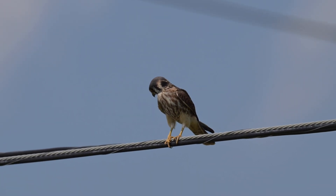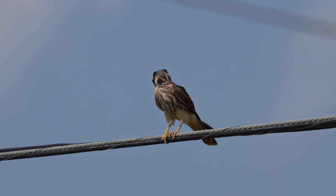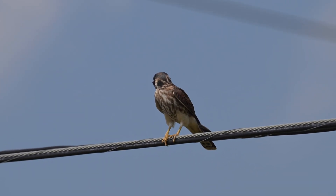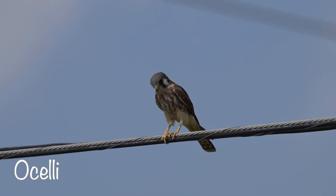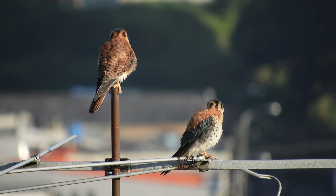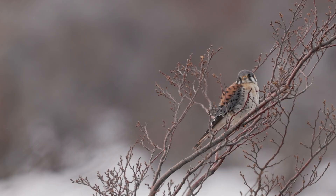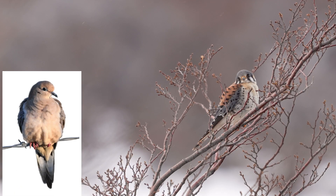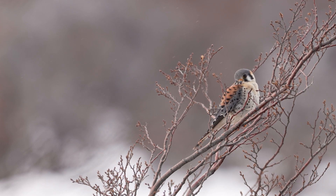American kestrels have a feature that's quite interesting. They have two large black markings on the backs of their heads that look like eyes. These distinctive spots are known as ocelli, meaning little eyes or false eyes. It's a form of mimicry meant to confuse and deter predators into thinking that the kestrel is looking right at them, even though it's not. American kestrels are quite small, about the size of a mourning dove, except with a bigger head and longer wingspan, and even though they are fierce predators, they can still become prey for larger raptors.